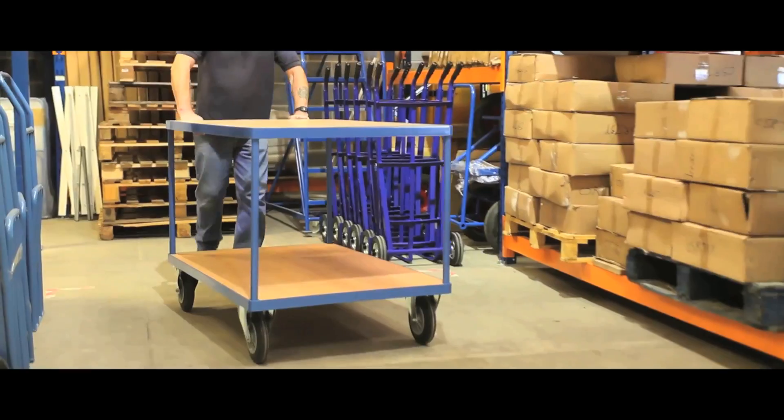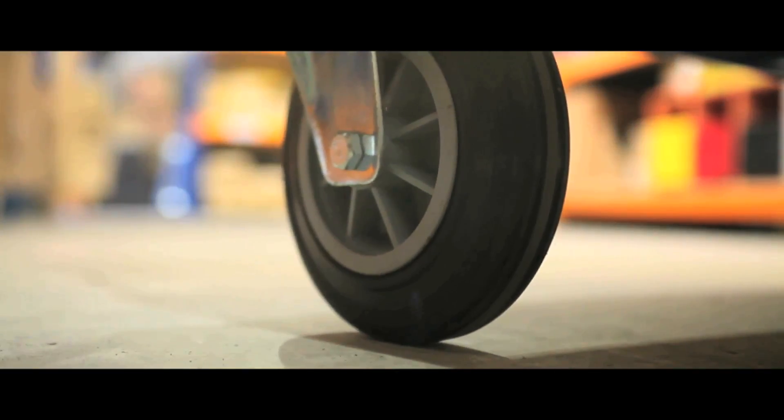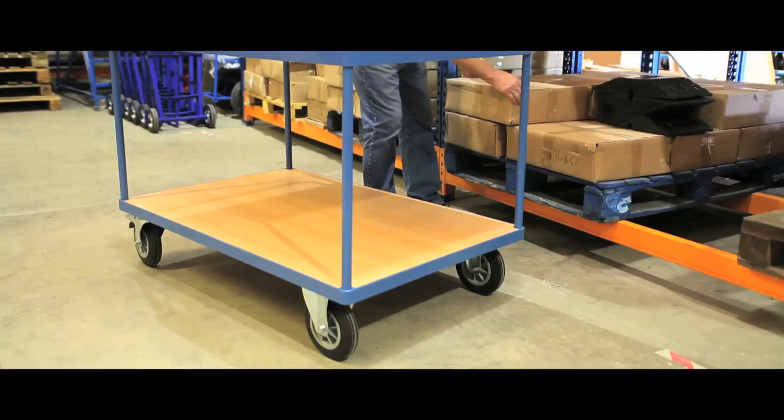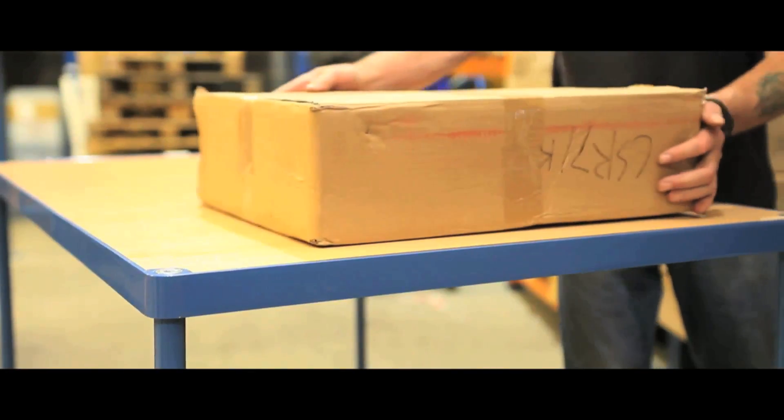Our heavy duty carts with a weight capacity of 500kg glide on two swivel and two fixed wheels, with swivel casters featuring full brakes and rubber tyres with lock. Available with two, three or four shelves.